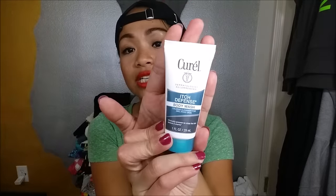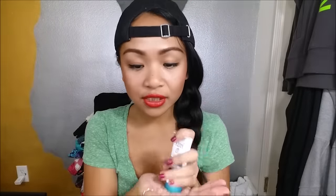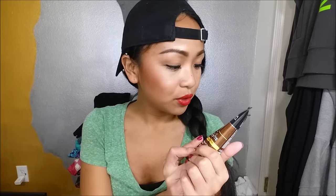The next thing I pull out is the Curell Itch Defense Body Wash — again, this is a deluxe sample size. For a full size, this is $6.62. For some reason, they gave me two of these.